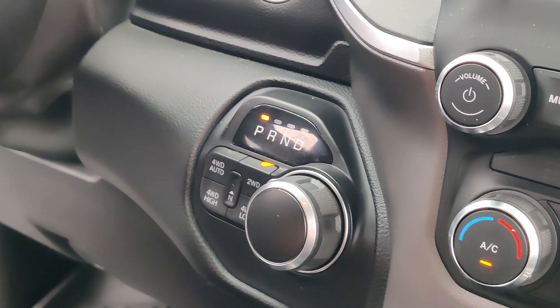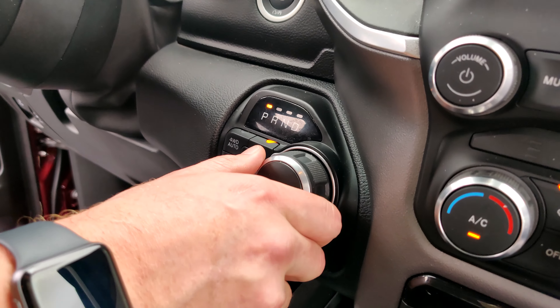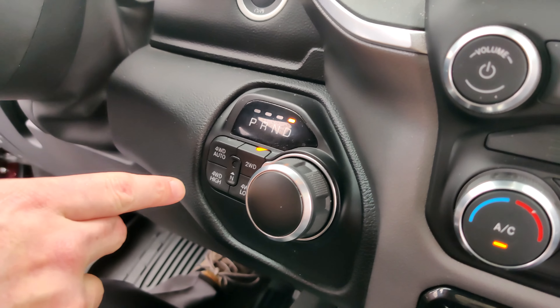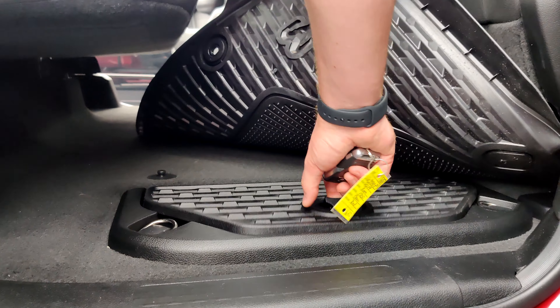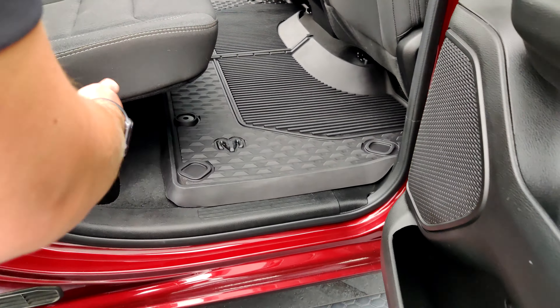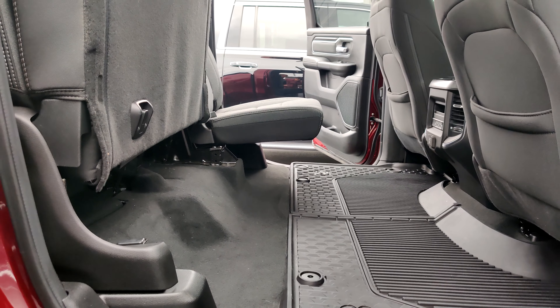Another great thing about this truck is that you don't have a shifter in your way. You have this dial right here where you can shift from park to reverse, all the way to drive, and then you have your four-wheel drive options right down here. Coming to the back, we have all this nifty storage — two compartments on both sides under these WeatherTech floor mats — and these seats lift up just like that for extra storage.